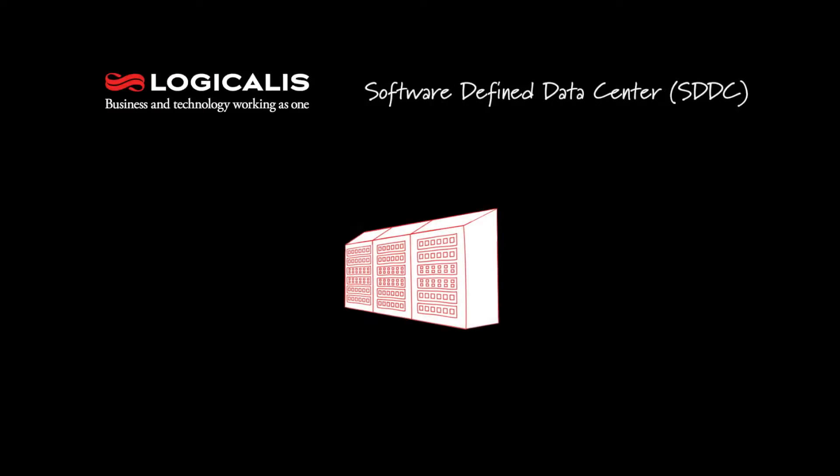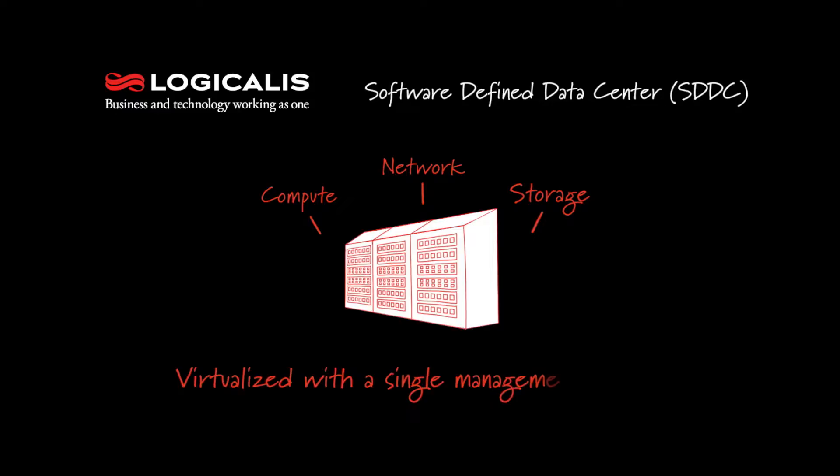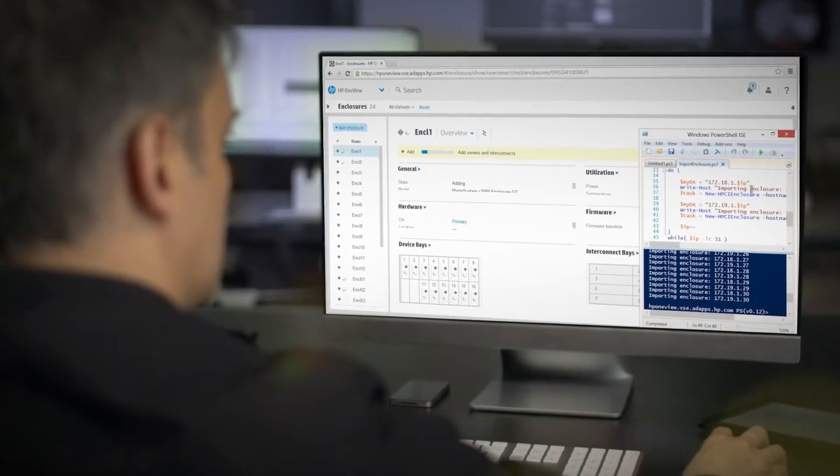A software-defined data center is one where all of the components are virtualized — your compute, your network, and your storage — all have been virtualized with a single management console to allow you to manage them all from a single place.